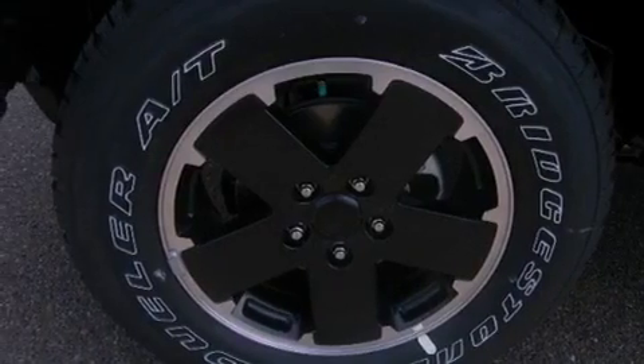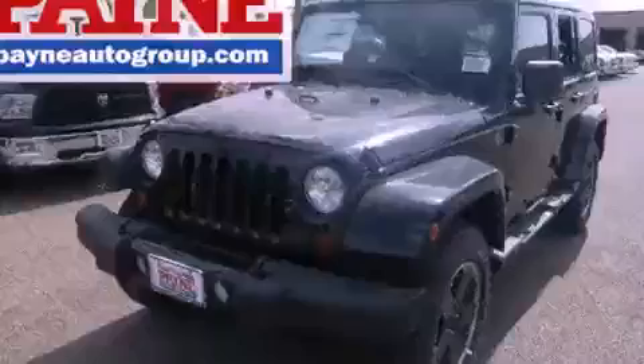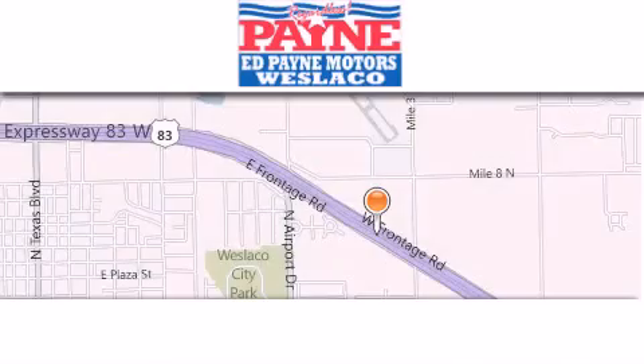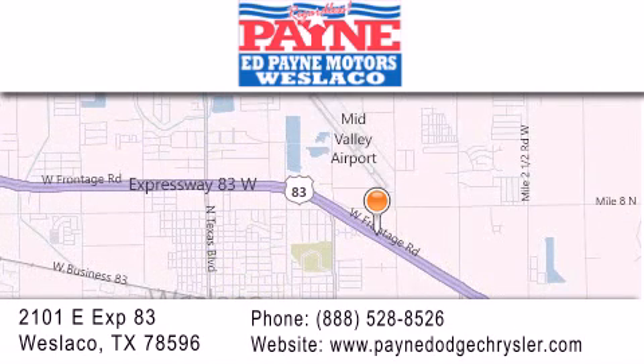We hope you found this video informative. Please contact us today. Thank you for considering Ed Payne Dodge for your next luxury vehicle. If you have any questions, please visit our website, give us a call, or stop by our dealership at 2101 East Expressway 83 in West La Cove.